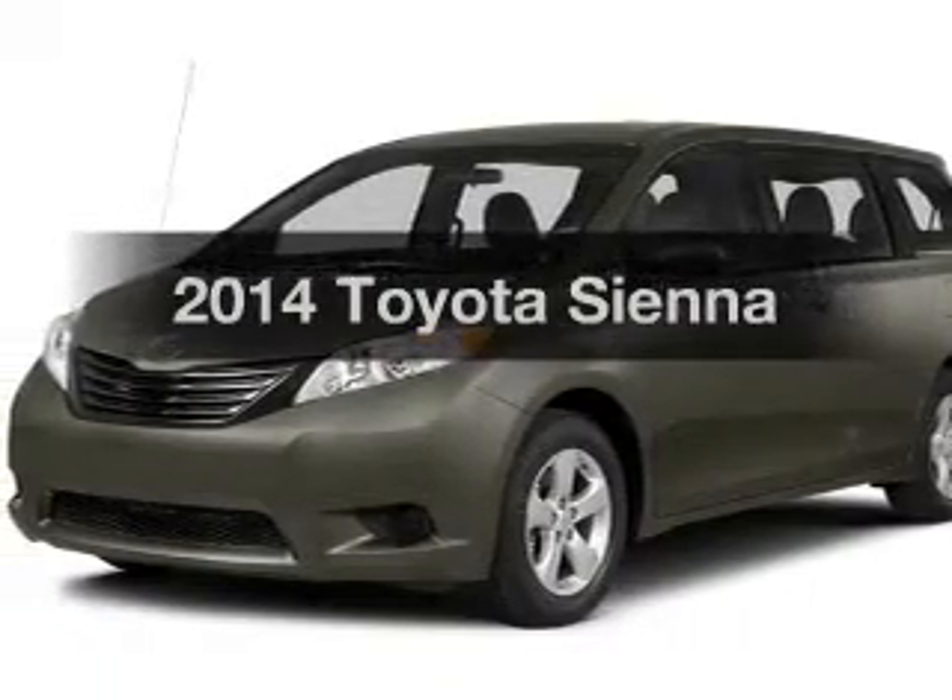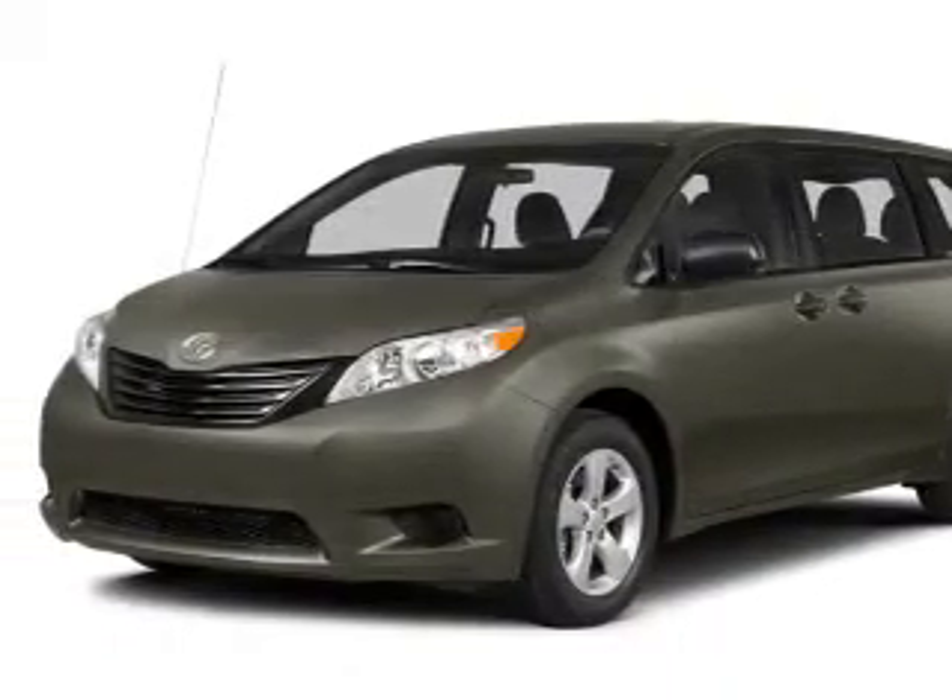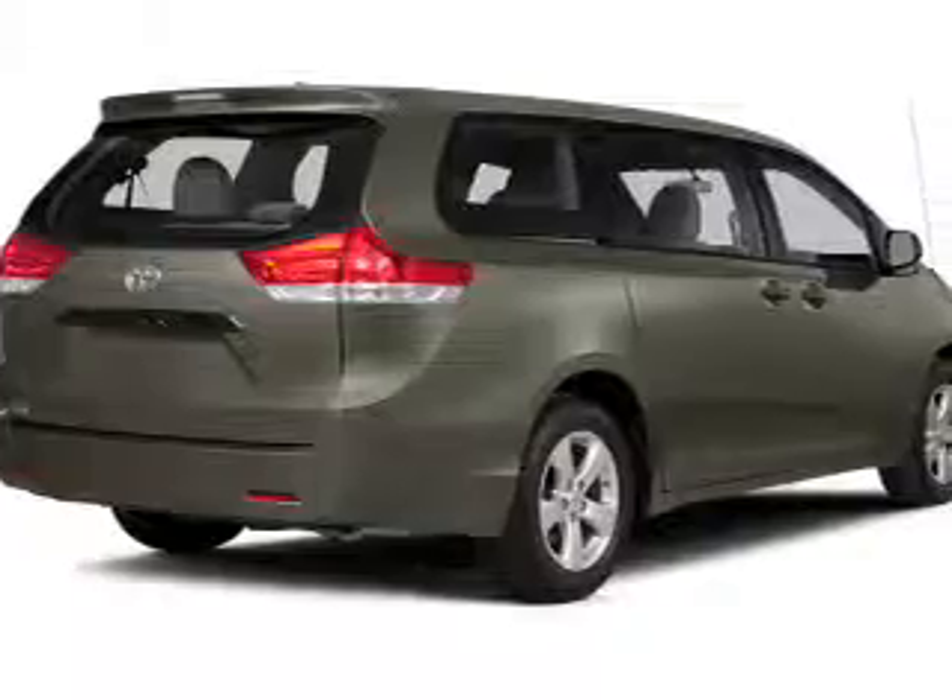Introducing the 2014 Toyota Sienna. Everything you need under one roof with this great vehicle.